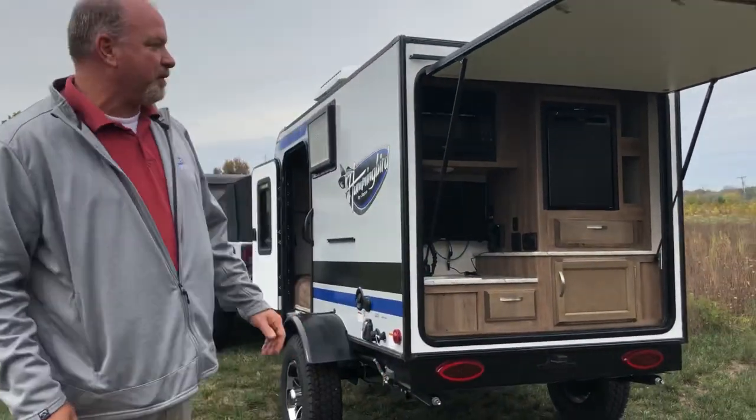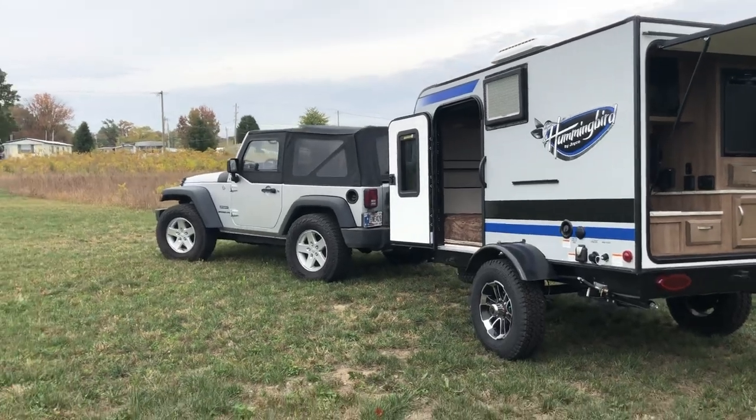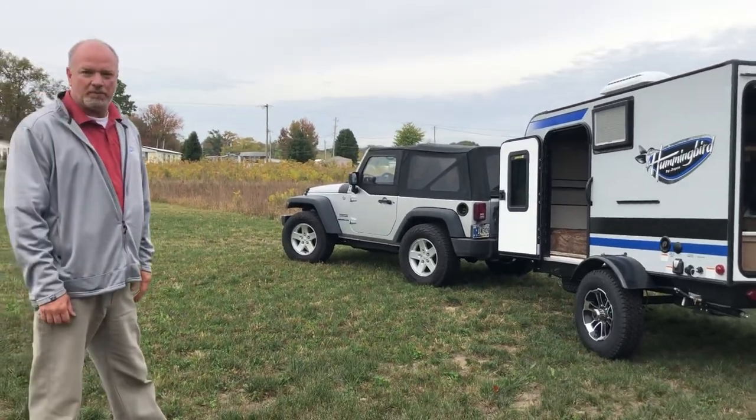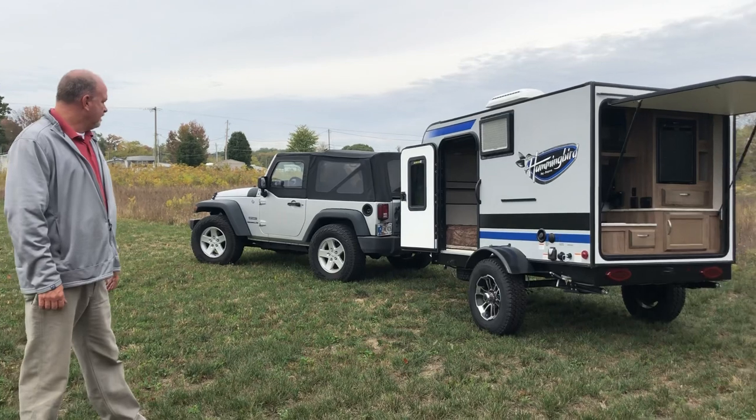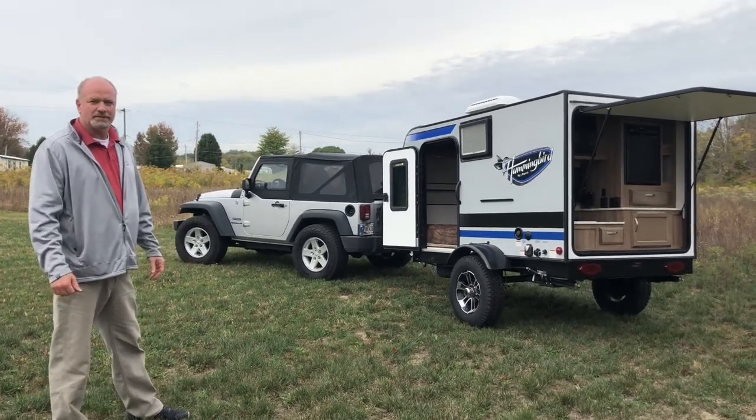The biggest and best thing about this camper is the weight. As you can see, I've got it hooked to my Jeep — 1600 pounds, no problem pulling it anywhere. Go out in the woods and have a good time. Do some kayaking, hiking, or tailgating.